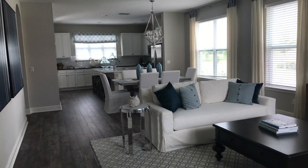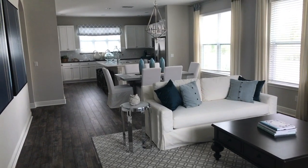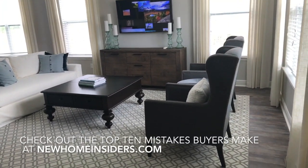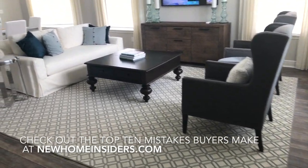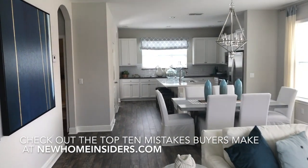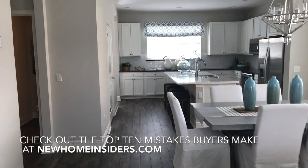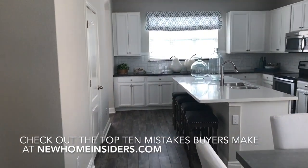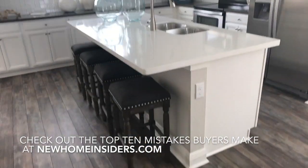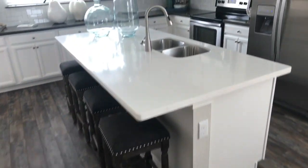Look how big this 1,700 square feet actually lives. I've got the living space up front here. You've got your dining right in the middle towards the back, this nice open kitchen, and a large island that seats three very comfortably.